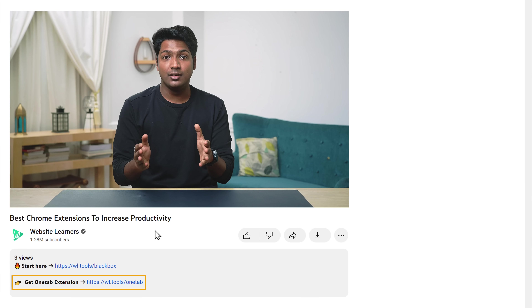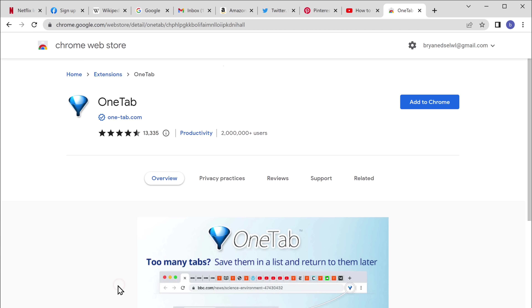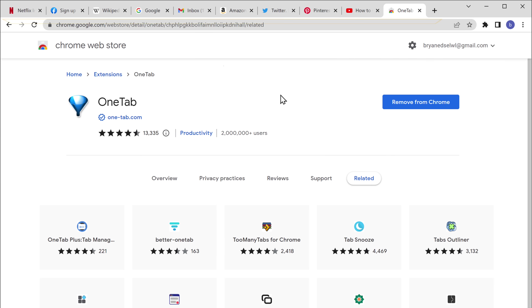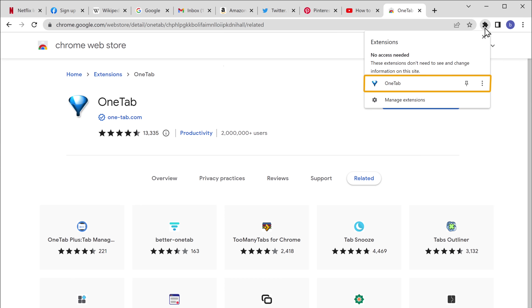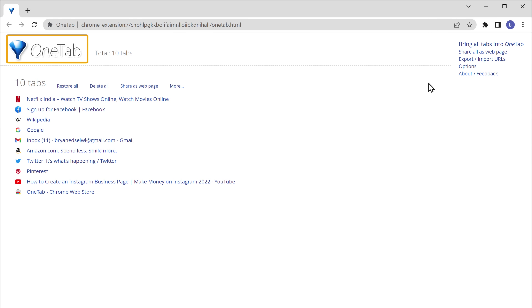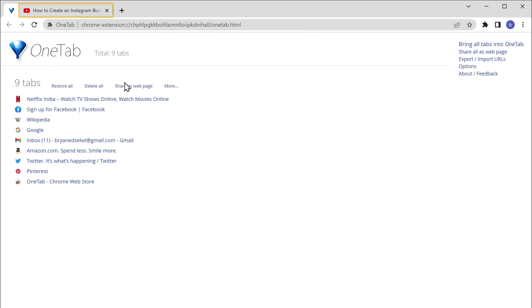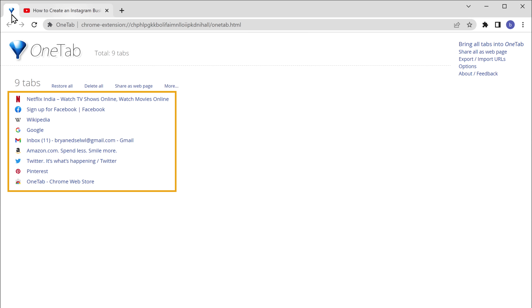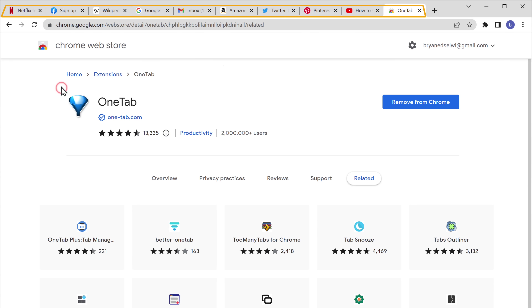There's a link in the description which takes you to the OneTab extension. Add it to Chrome and click add extension. Now when you have a lot of tabs, just click here and select OneTab. You can see that all the tabs have been rearranged. What I like about this extension is that we don't lose any of the tabs — it saves them in a list. Whenever you want to open any tab, just click it and it'll reopen. If you want to reopen all the tabs, just click restore all.